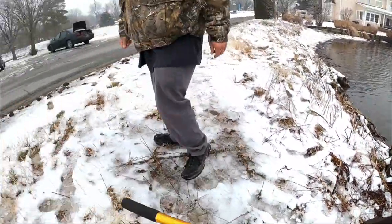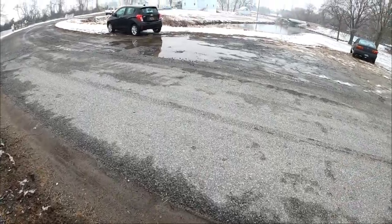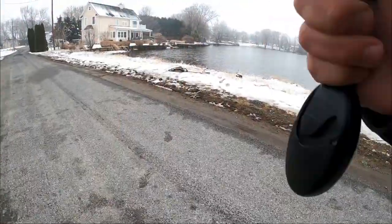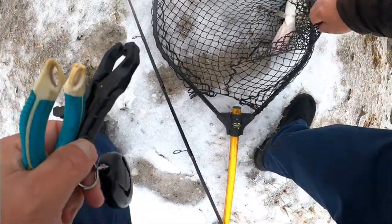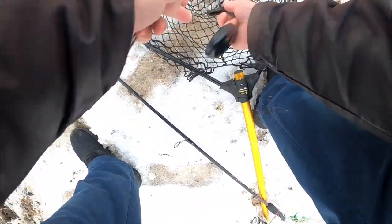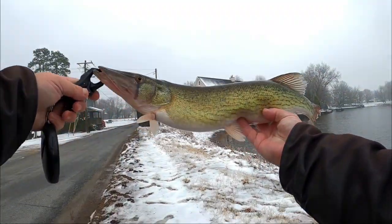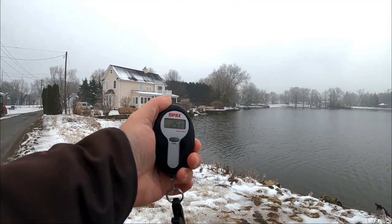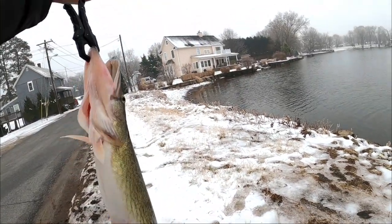That looks like a good two to three pound chain pickerel. Let me see if I have the scale in the car. I've been waiting for one of these — I am pumped! I finally landed one. Nice looking chain pickerel — that is my PB! Way above my PB. We got two pounds, two point nine three pounds — almost a three pound chain pickerel!